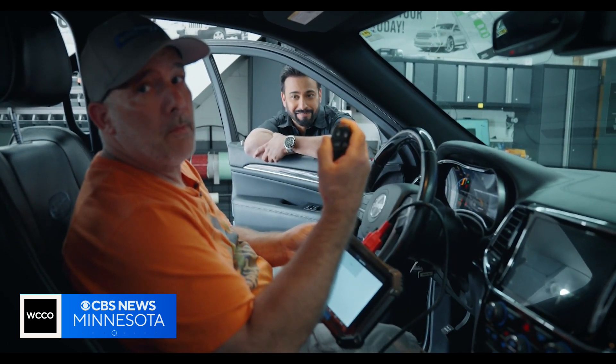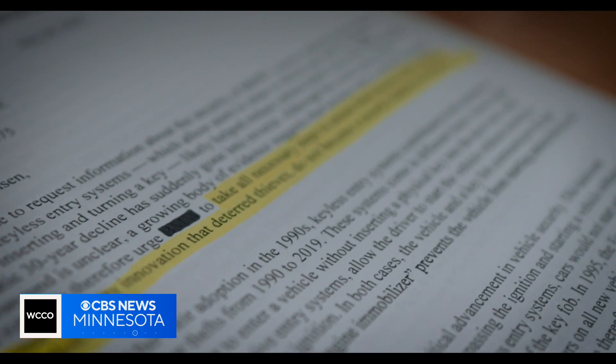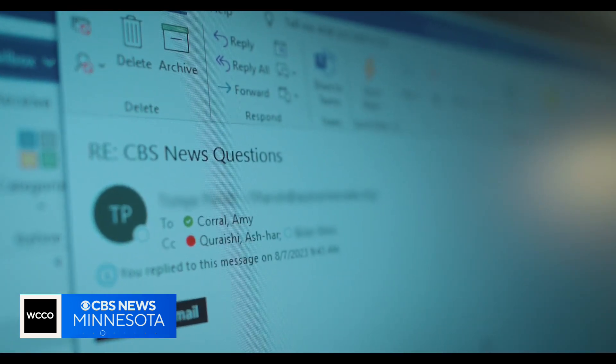Last summer, Senator Ed Markey of Massachusetts sent letters to 17 car makers, urging them to take all necessary steps to ensure that keyless entry systems — once a security innovation that deterred thieves — do not become a security liability for them to exploit. The senator also asked them for data on the number of their cars that are stolen and how. We reached out to all of them as well. Only five responded, and none could provide that information.